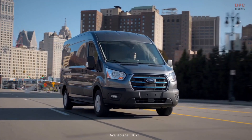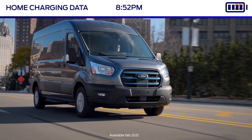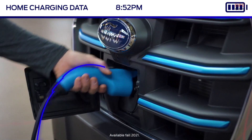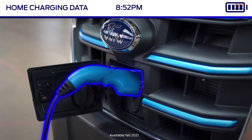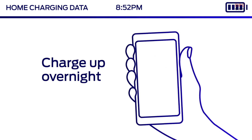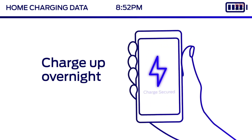At the end of a shift, we know many drivers take company vehicles home, so Ford has home charging and reimbursement covered too. With home Ford charging solutions, like the 80-amp Ford Charge Station Pro, drivers can charge up overnight using a simple app interface to control and secure their charge.